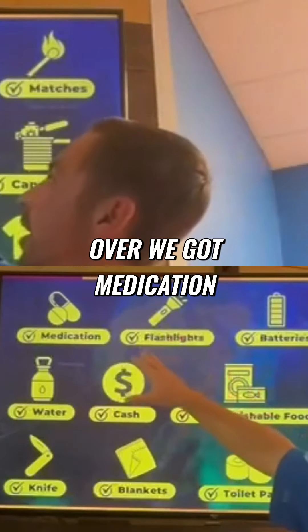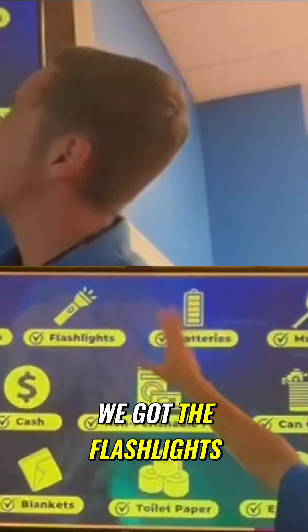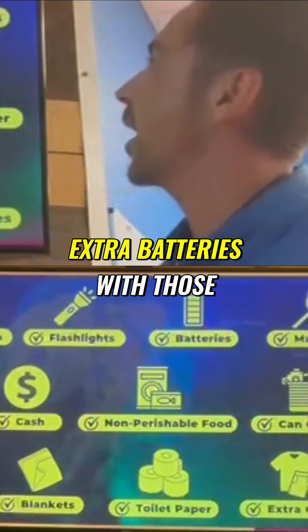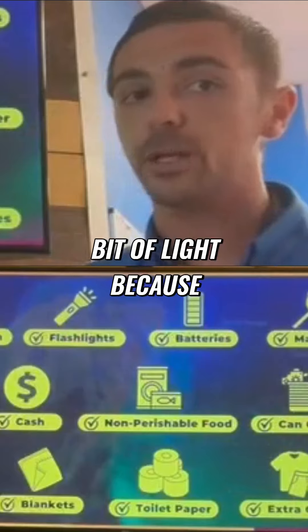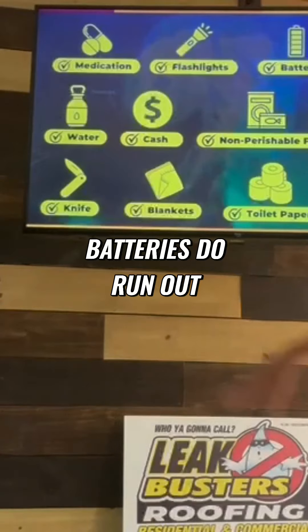We're just going to go over a few things. We've got medication you're going to want to have on standby. We've got the flashlights — make sure you have extra batteries with those flashlights. Get those matches in case you've got to get a little bit of light because batteries do run out. We've got water.